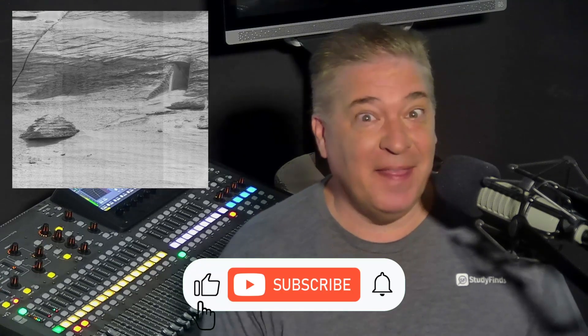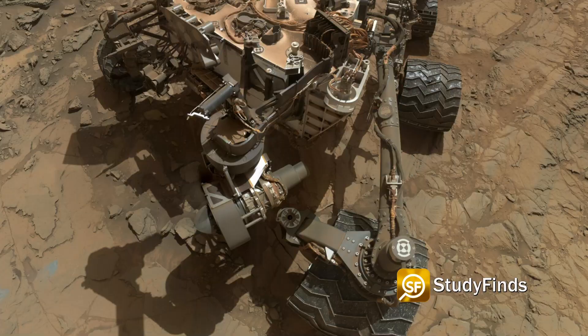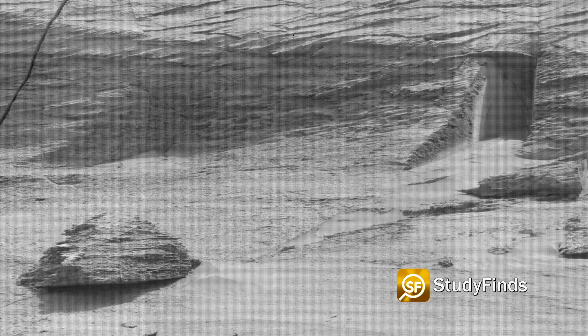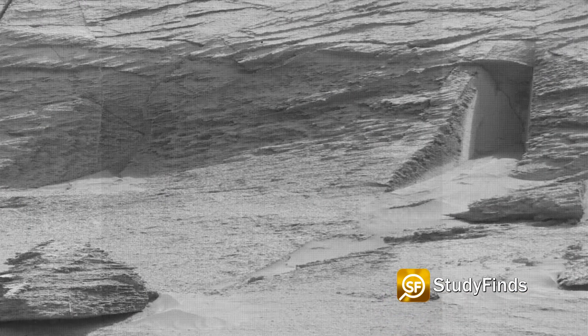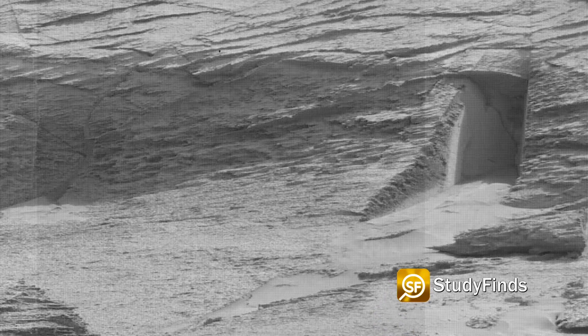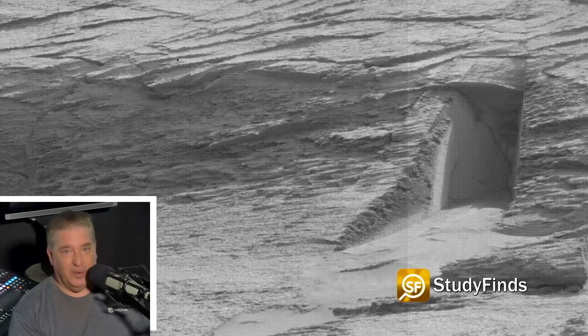Has a NASA Mars rover found a doorway on Mars? That's the question being asked by armchair analysts online after NASA released a new picture taken by NASA's Curiosity rover, snapped by the Explorer's Mast Camera or Mast Cam on Sol 3466 — that's May 7th to us earthlings. The grainy image appears to show a cleanly cut hole in a rock face.